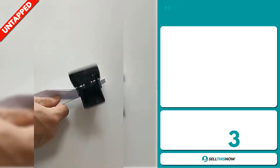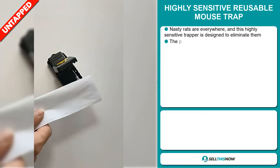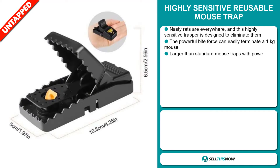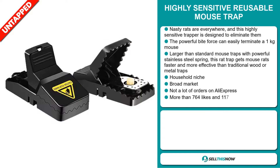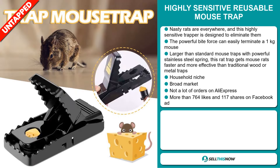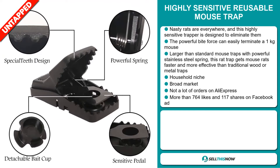Our next product is the Highly Sensitive Reusable Mouse Trap. Nasty rats are everywhere, and this highly sensitive trapper is designed to eliminate them. The powerful bite force can easily terminate a 1kg mouse. This is a larger than standard mouse trap with powerful stainless steel springs. This rat trap gets mice faster and more effectively than traditional wood or metal traps, and it falls under the household niche market. We also think it has a broad market base and a lot of untapped potential. So far there haven't been many orders on AliExpress, so you could definitely take advantage of this.